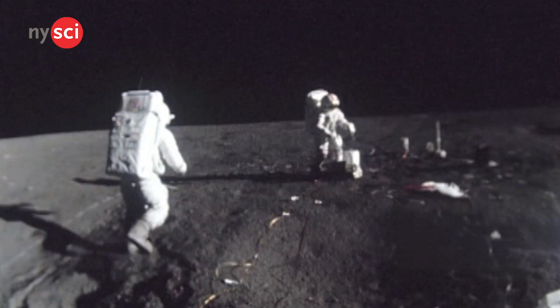On July 20th, 1969, Armstrong and Aldrin walked on the moon's surface and were the first humans to ever do so.